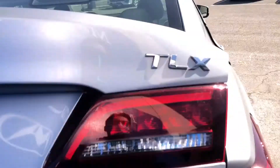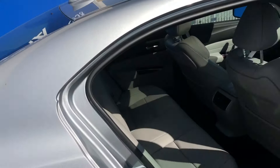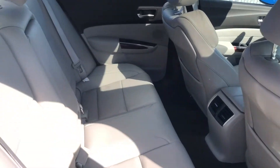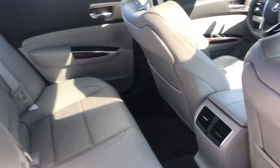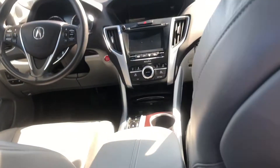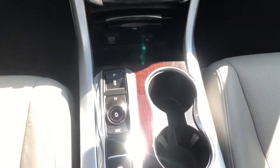In the interior, we have a beautiful color and a lot of space. I'm six-foot-one and I still fit very well in here with plenty of room to spare. Now in the front, this is where the exciting things happen.